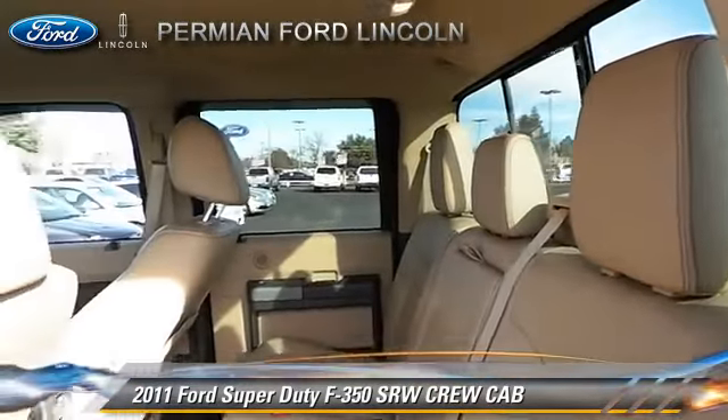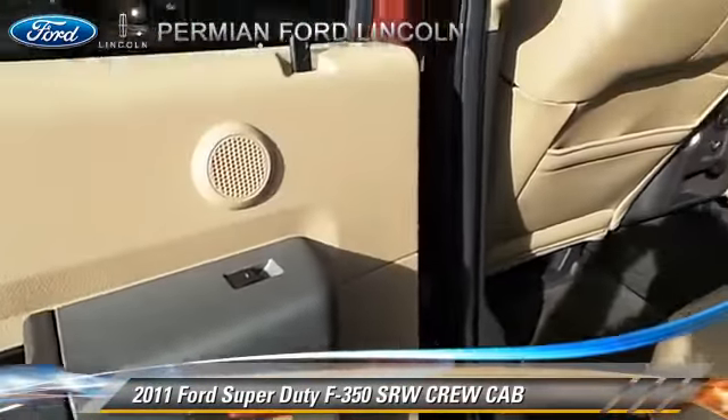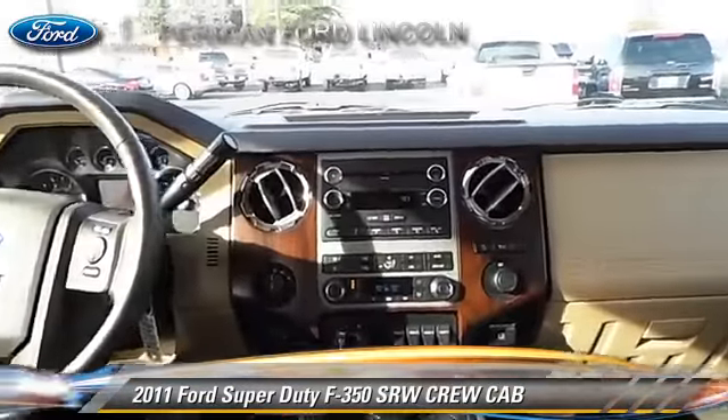Comfort and convenience features include dual power seats, powered door locks, and leather seats. Give us a call to schedule your test drive today.